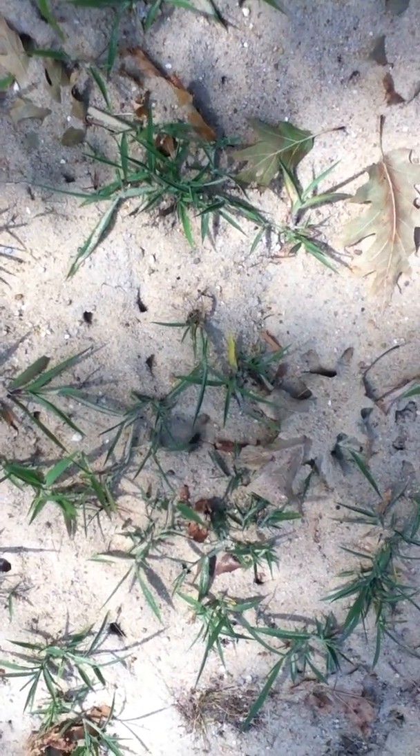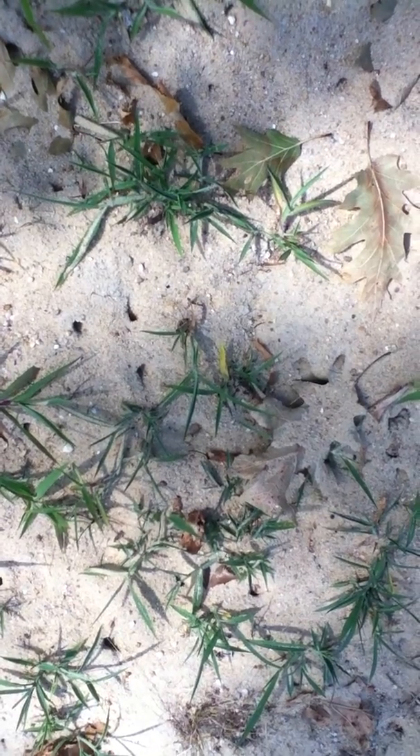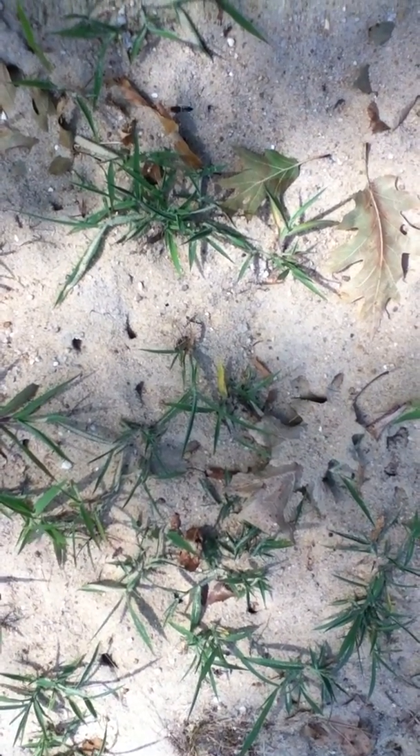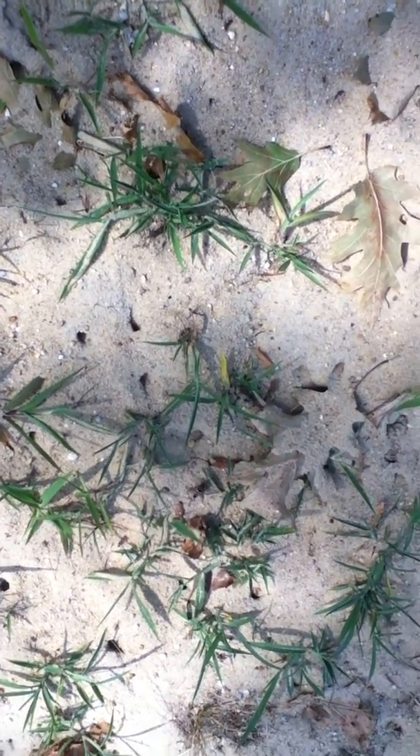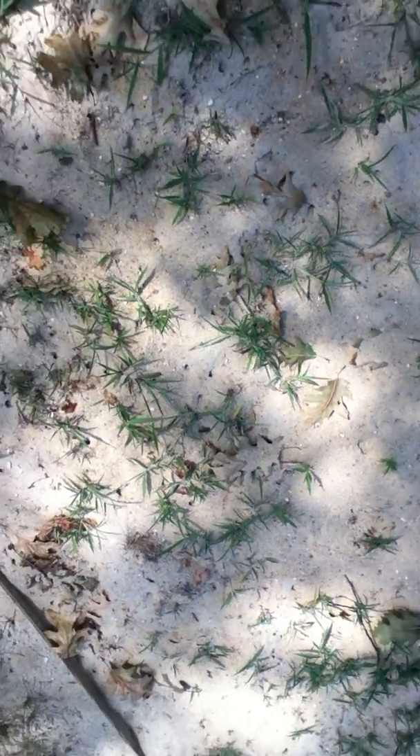These guys appeared about three weeks ago. When they first appeared, they were much smaller, maybe a quarter of the size of what you see here. They are completely restricted to this sandy area, which is a children's play area.